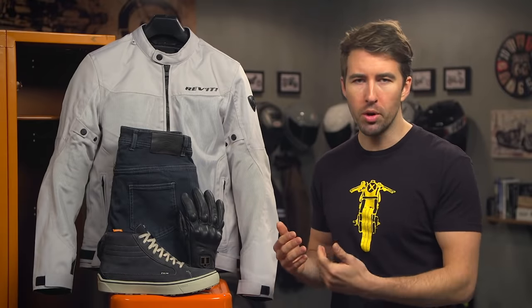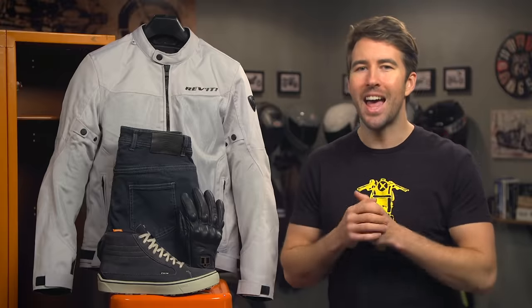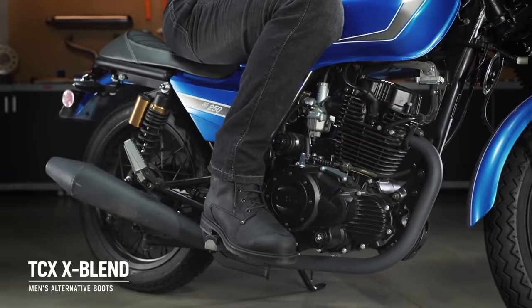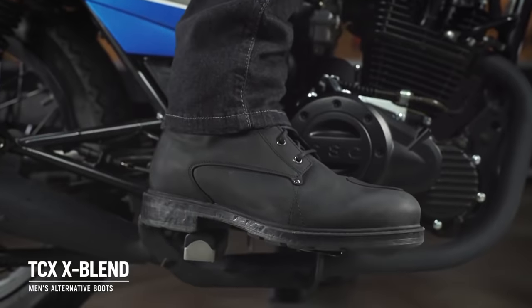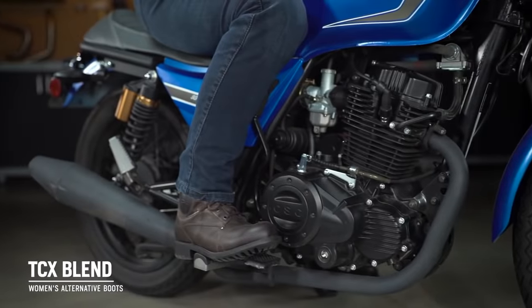If you're not a fan of the sneaker look and you'd like a more traditional boot option, consider the TCX X Blend boots. The X Blends are a bit taller, so they offer greater coverage, and like the Street 3s, they're offered for both men and women.